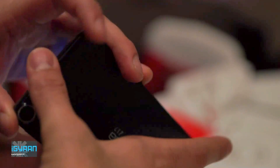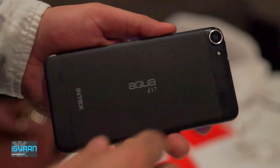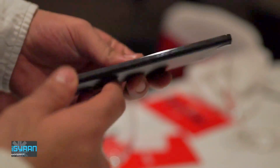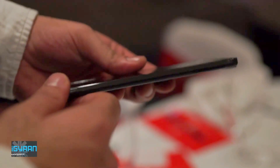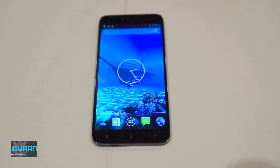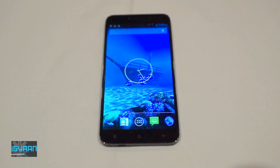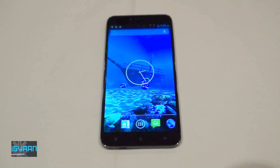The device is currently running Android 4.2.2 and will be available with just that, with no further updates. It seems to be running stock Android. Hopefully by the time the device is released we get a lot more information on the hardware. The company claims that the device's battery is twice as powerful as any other in the competition.